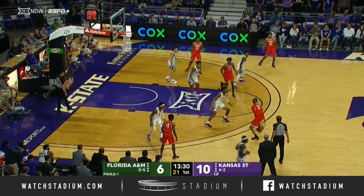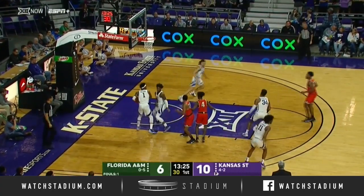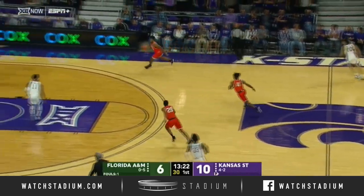Bryce Moraine, number 23, comes off the bench but he's a high-level shooter with 56% make and a good free throw shooter as well. Plays 27 minutes a game.